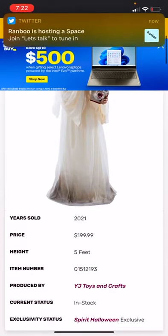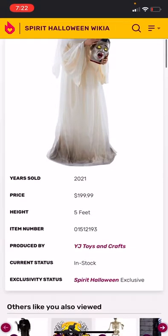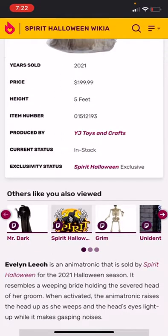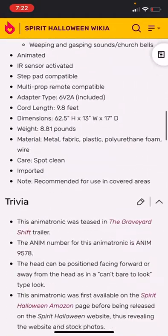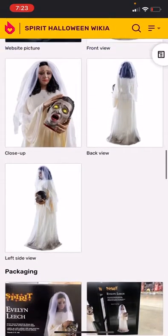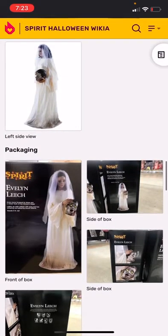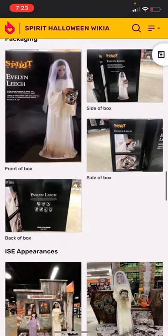Evelyn Leech was sold in 2021 for $200 — quite expensive, but whatever. She's five feet tall, produced by YJ Toys and Crafts, and is currently in stock. She was a Spirit Halloween exclusive. Down here on the wiki you can see the website pictures: front view, close-up, back side, back view, left side, box front, the sides of the box, and the back of the box.